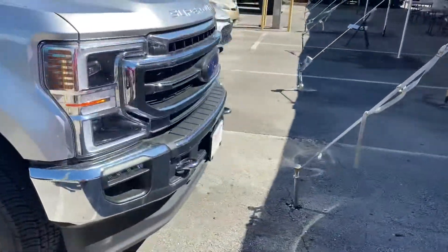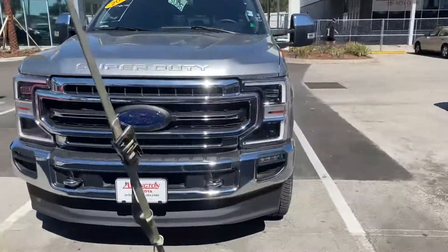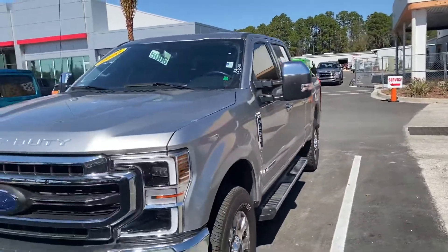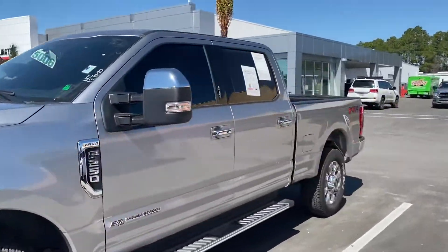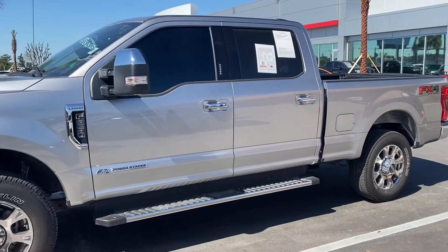I know you can't really tell anything about a truck unless you come and put yourself in the seat, but like I said — no odors, no marks, no dents, scratches, or dings. Just wanted to give you an overall look at it. Give me a call back or simply shoot me a text and let me know what you want to do. Talk to you soon.